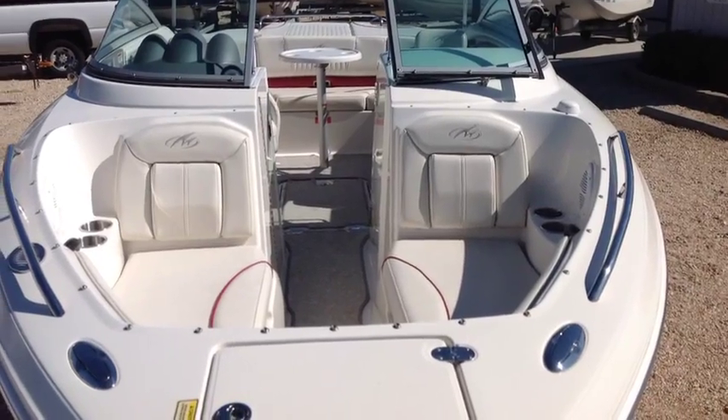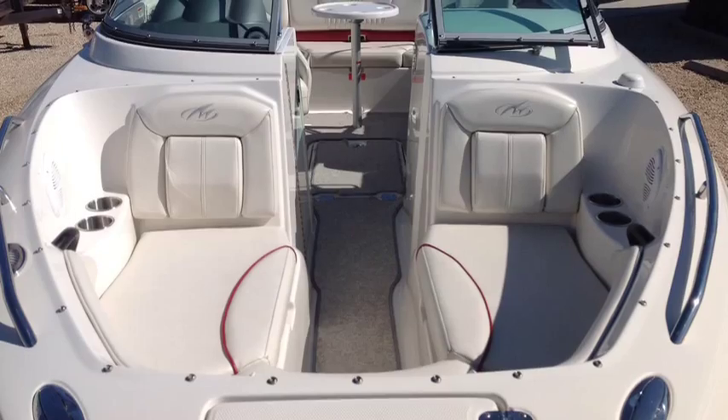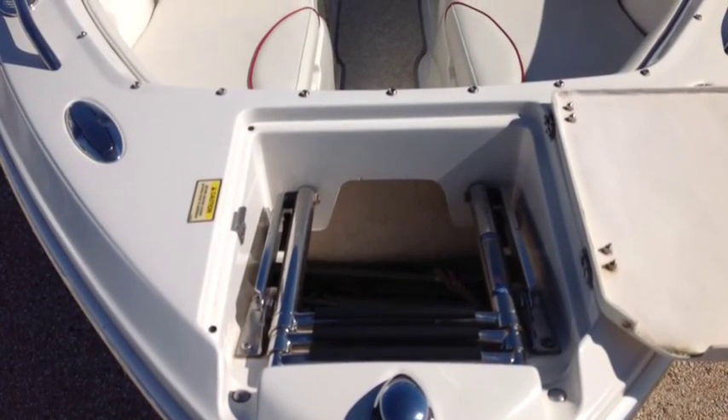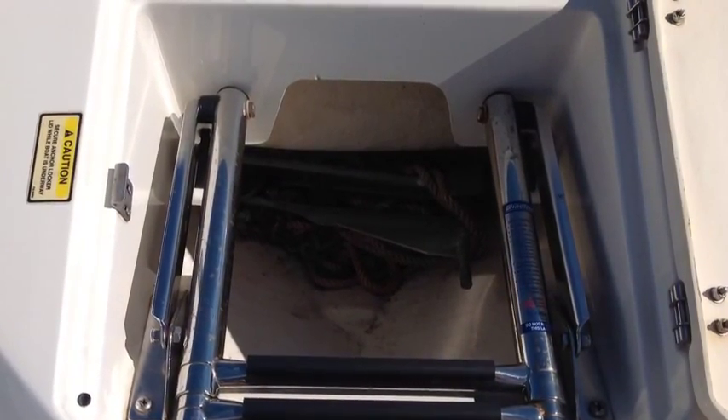The up front area is very kid-friendly and extremely deep for added safety. There's plenty of room to stretch out. All the way forward, there's a great boarding ladder that is also telescoping and recessed, with a fiberglass hatch that also contains the anchor.